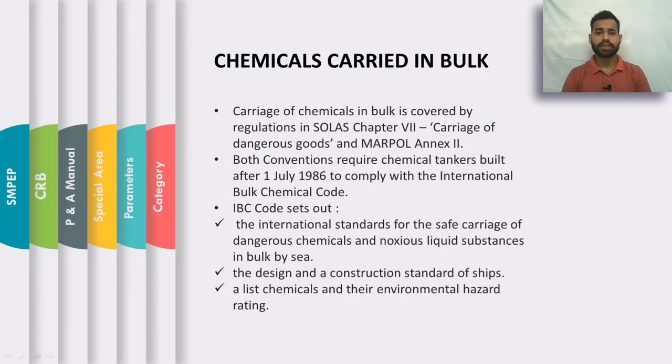The International Bulk Chemical Code is a book which is to be carried by all vessels carrying chemicals and noxious liquid substances in bulk by sea. It contains safety standards to be maintained during carriage of these dangerous chemicals, and sets out minimum design and construction standards for these vessels. The IBC Code also contains a complete list of chemicals and their environmental hazard rating.